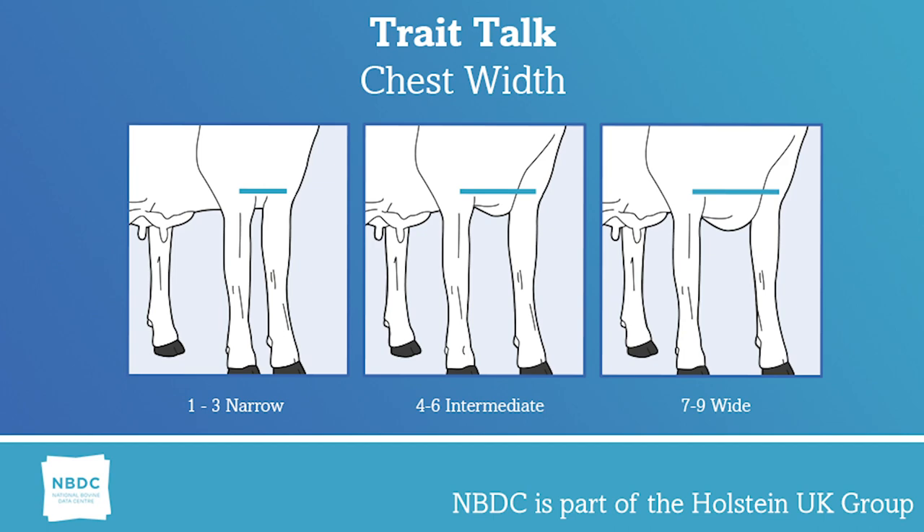Cows with extremely wide chests, although desirable, also need to be examined for adequate dairy character and femininity.